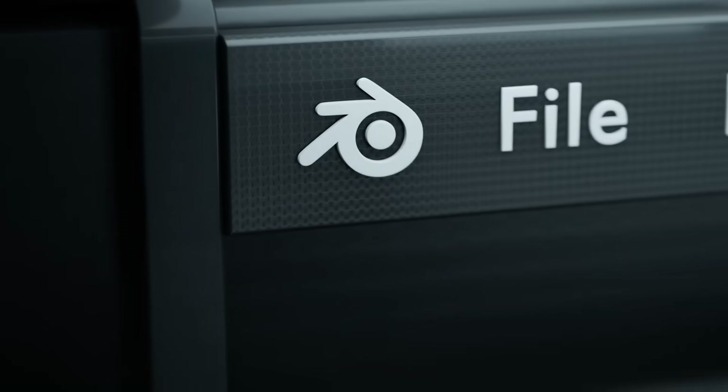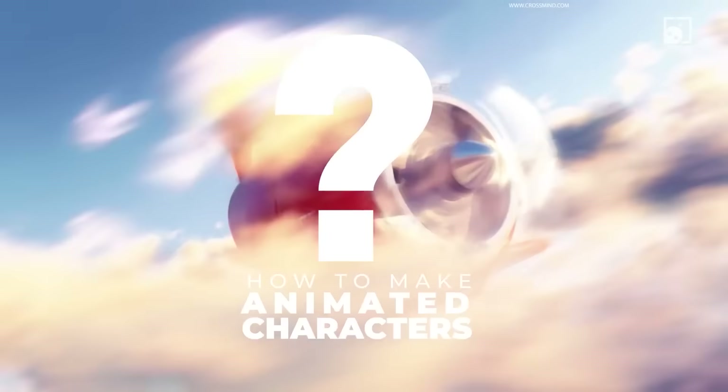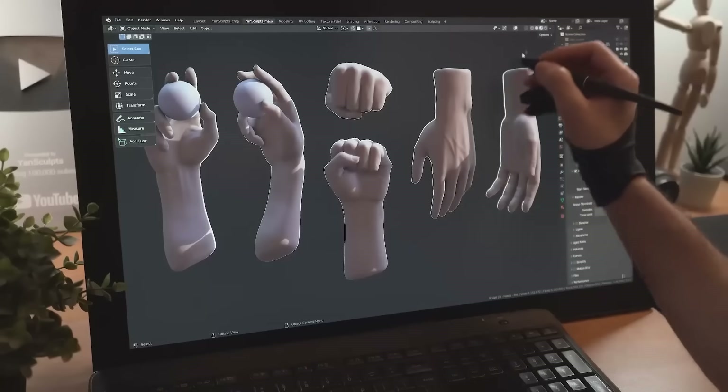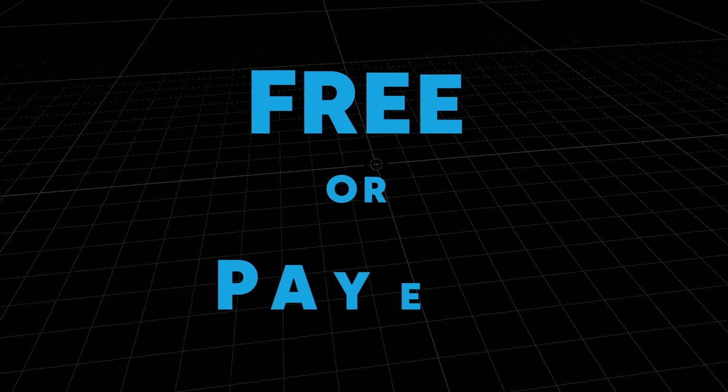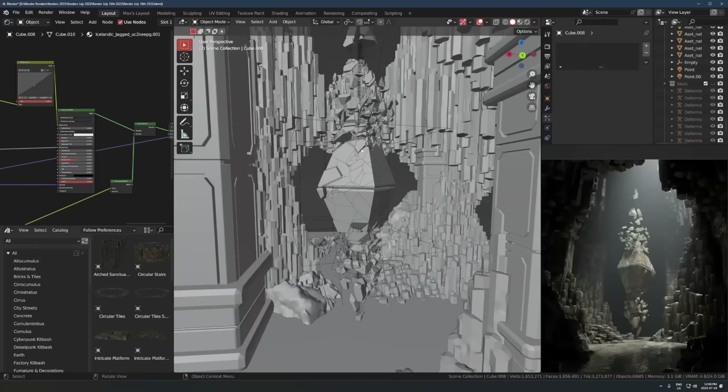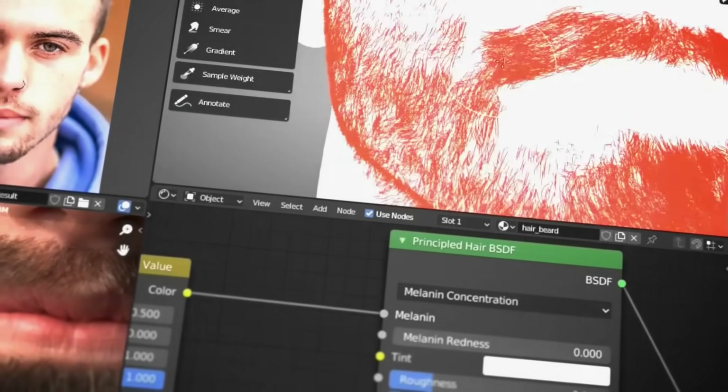It's 2024 and you want to learn Blender. In this video, I collected a bunch of YouTube channels in every single category that you're going to want to watch if you want to get good at Blender this year. There are two ways to learn Blender: you can either do it for free on YouTube or you can pay for some courses. So for each category, I'm going to be showing you some YouTube channels that are great to subscribe to along with a course if you want to invest in your learning.